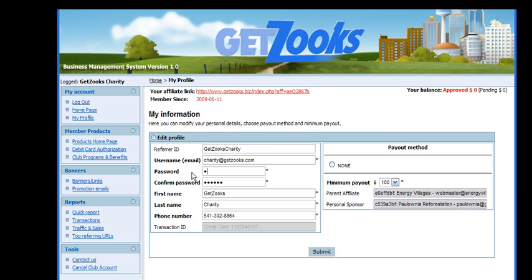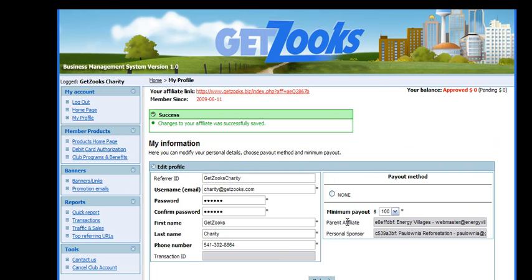You can also change your password, which we think is a great idea because we issued it and you never know — plus it's hard to remember; you know your own. Then you click Submit. You can see who your personal sponsor and your parent affiliate are. It will take just a moment for your affiliate link to change. If you ever want to see your sales page, just click right here and it will open in a new window.